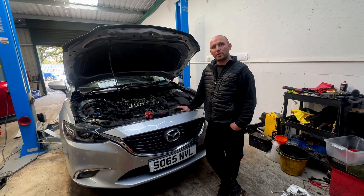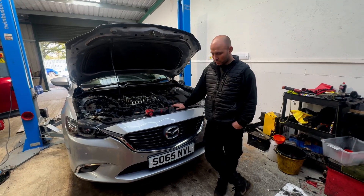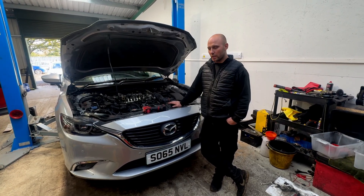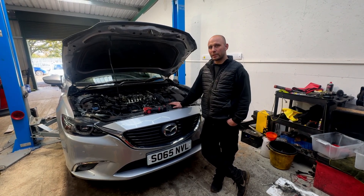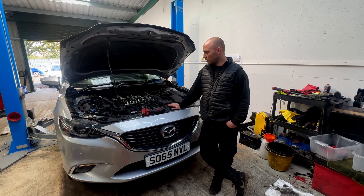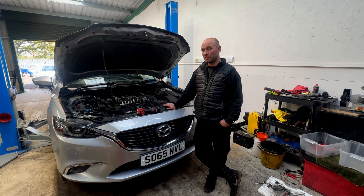Hello guys, welcome back to the channel. This is the car from Scotland — this car had a seized engine. We already finished with the job, we took it for a test drive and we noticed a couple of mistakes that happened during the time we worked on the car.